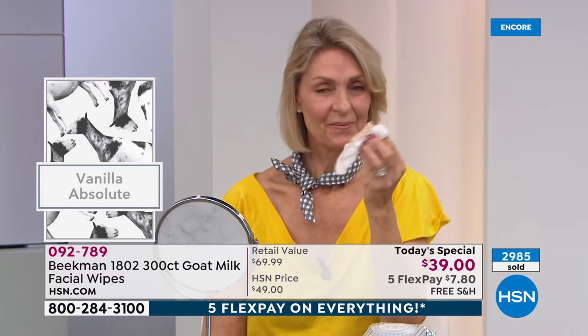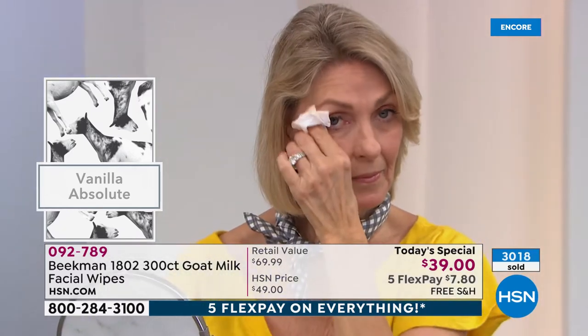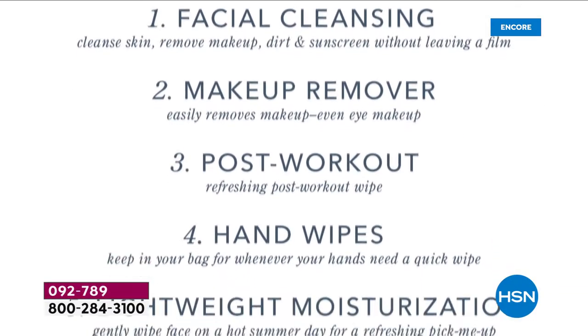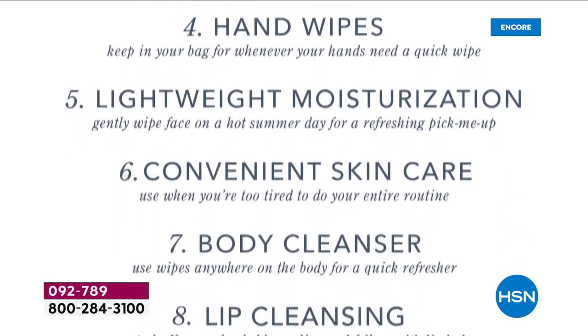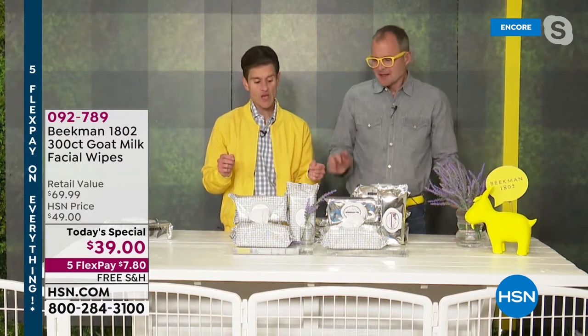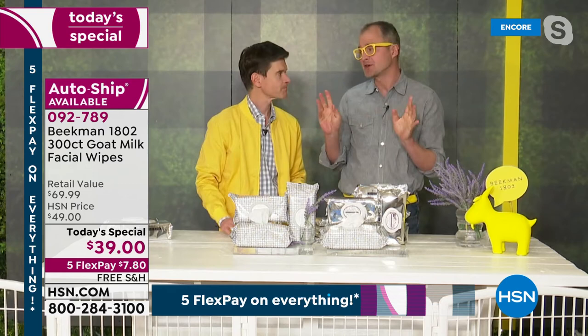Don't just think of these as things to wash your makeup off with, because you can use them for so many different things. Our milk maiden is showing how easily it takes off even heavy makeup — it just pulls it right off. That's the natural lipids in the goat milk, which help lift the makeup off. You can use these for so many things — a refresher after a walk, freshening up at work, or all over your entire body. As a physician, I would have loved to recommend these to caregivers — if someone can't bathe themselves or can't get to the shower, with two of these wipes you can completely cleanse their entire body and moisturize gently, with no alcohol so there's no stinging.